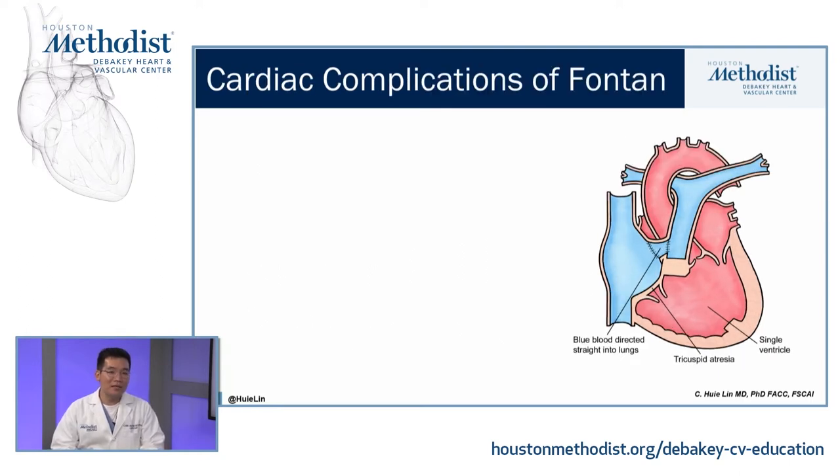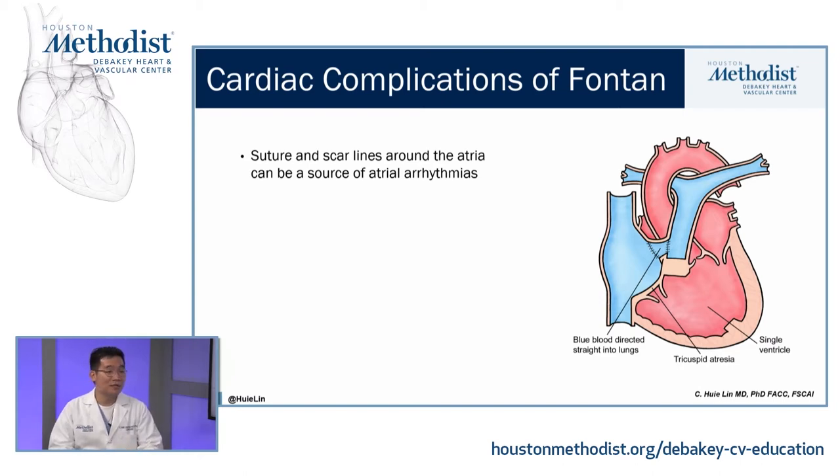As you can imagine, with the Fontan there can be a number of different complications. Because the patient has gone through so many different heart surgeries with so many different scar lines, the patient will be at risk for atrial arrhythmias, since much of the work is done to the atria. That means they can be at risk for atrial fibrillation, atrial flutter, atrial tachycardia, etc.